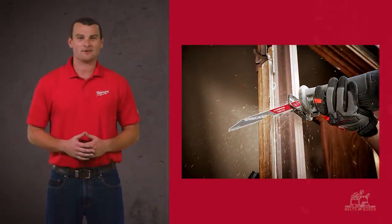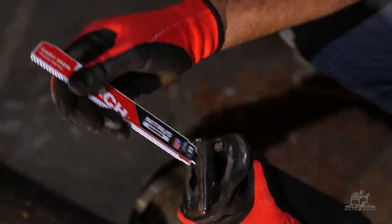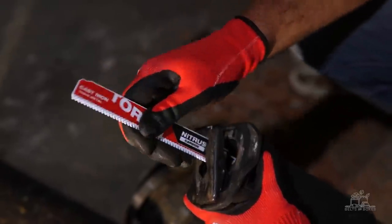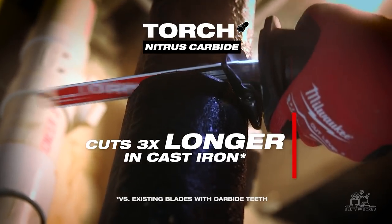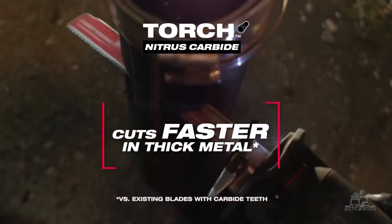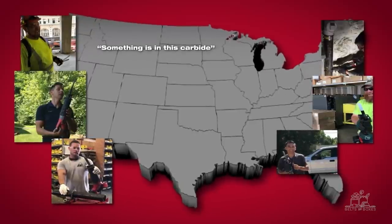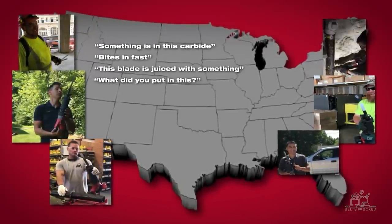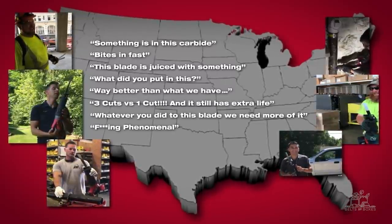The carbide Wrecker is now available at a distributor near you, but we aren't stopping there. Up next, I'd like to introduce the new Torch with Nitrous Carbide. With a unique new-to-world carbide blend, this blade has over three times the life of standard carbide teeth blades in cast iron while also delivering the fastest cuts in thick metal. For those using the blade since it became available, we have heard countless stories of how it has been saving time and money, lessening workday fatigue, and providing the longest metal cutting blade life on the market.